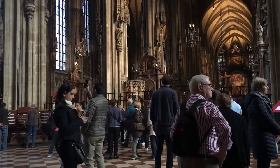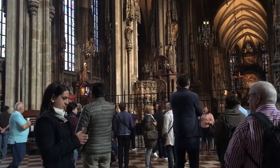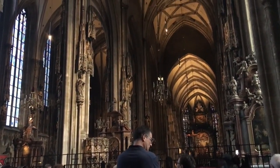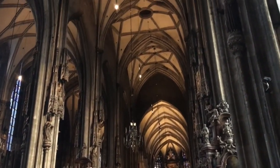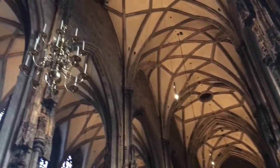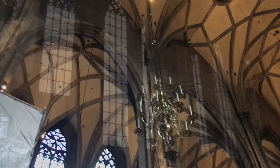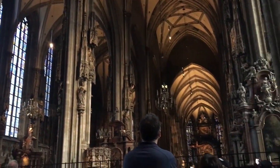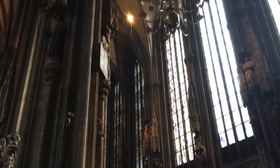Now we're heading inside the cathedral. This place is so impressive — as soon as you walk through the door, you are like, wow.